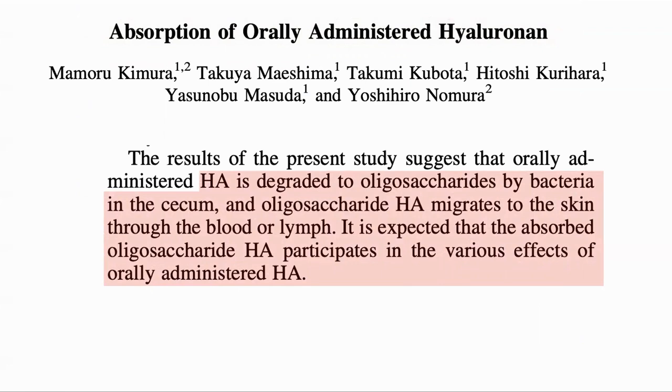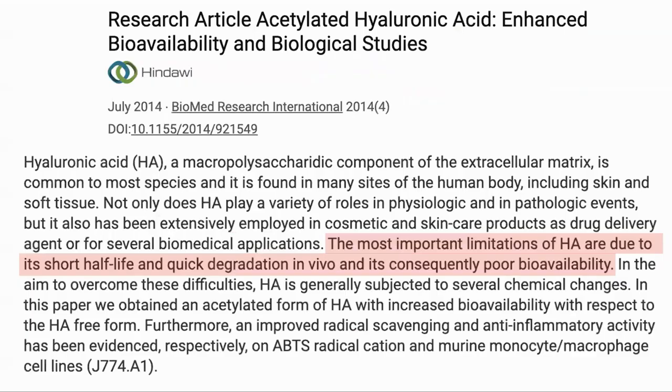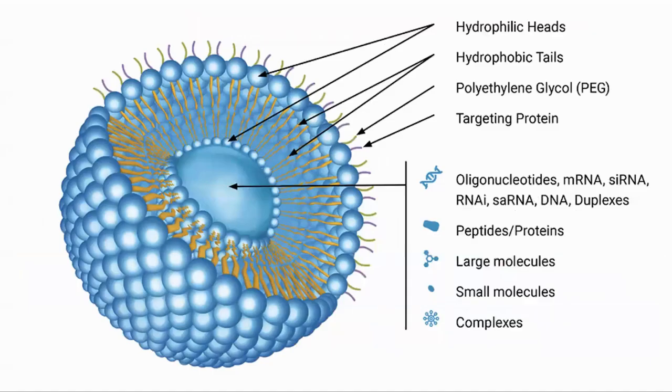The oligosaccharides here refer to short chains of sugar, generally 3 to 10 in length. Specifically looking at the bioavailability, they mentioned that its short half-life and quick degradation cause it to have low bioavailability. As mentioned, we are taking hyaluronic acid in liposomal form. Liposomes have been shown to improve bioavailability of other molecules, such as vitamin C. In this case, we are looking for the liposomes to transport the larger molecules into the blood intact, rather than having it broken down by the bacteria in the gut, which seems to happen to the native form.